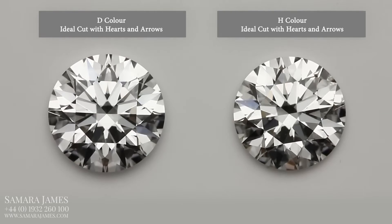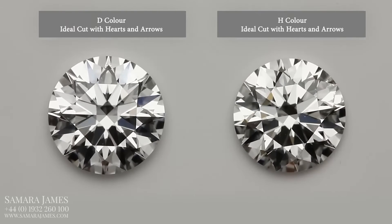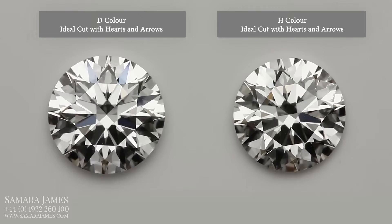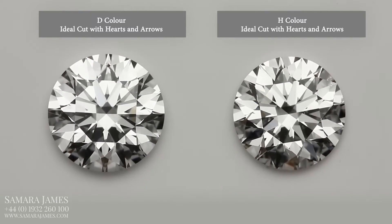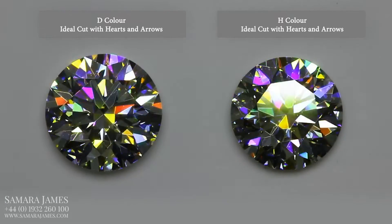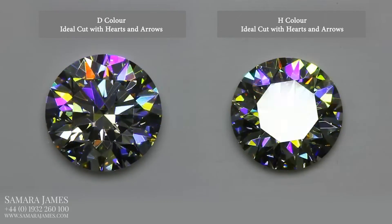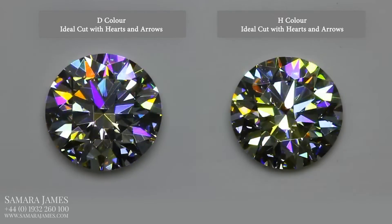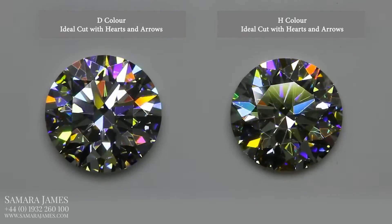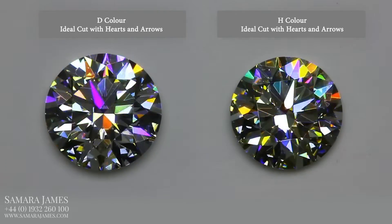Five colour grades difference between them. Both have excellent light return and excellent contrast pattern. Comparing the levels of light refraction between the two diamonds, both have very attractive flashes of fire across the stone. Both have similar levels of fire. In fact, it's hard to pick the D colour from the H colour when assessing which is more beautiful.